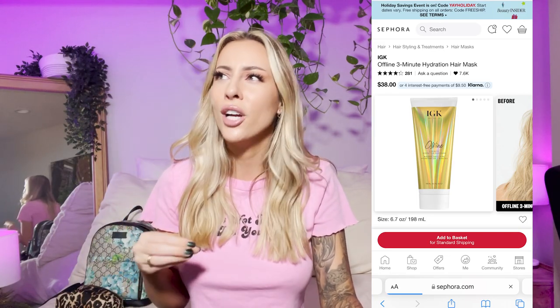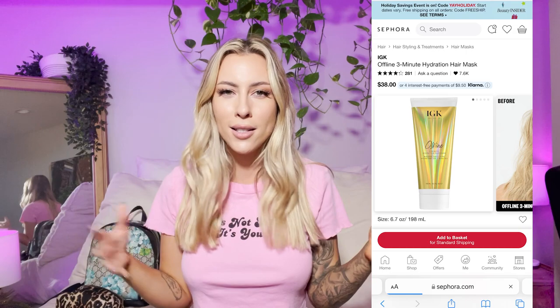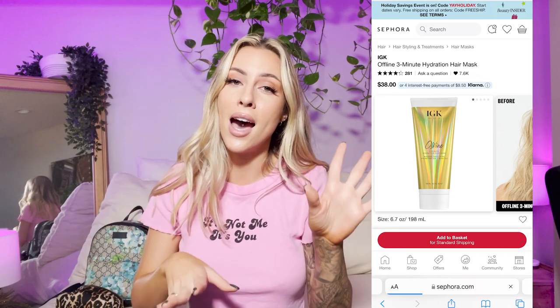Another one from IGK — their Offline Hair Mask. I don't physically have it right now but it is featured in my empties video and I have used it. The IGK Offline Hair Mask is amazing — I think there's turmeric in it. It smells divine and makes my hair feel so good. I use it in the shower: I shampoo, then use the mask instead of conditioner, leave it for three minutes, then rinse. It's the only hair mask I've ever liked — it doesn't leave my hair feeling like there's a film on it.